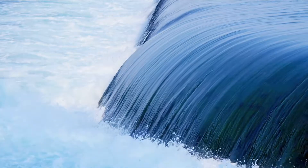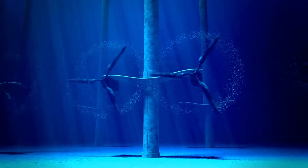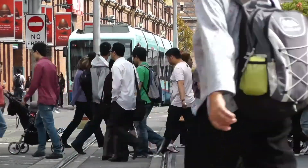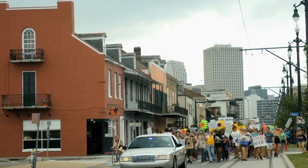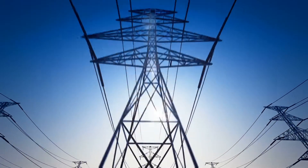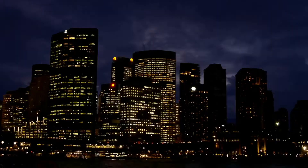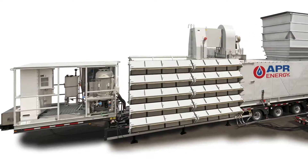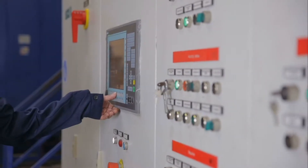All over the world, industrialized markets are looking to revolutionize aging power infrastructure. These markets have growing populations who demand environmentally friendly and lower cost power, but a high reliance on renewable energy and increasing demand can create an unstable grid with unpredictable blackouts. Fast-track mobile power can play a vital role in ensuring you maintain a reliable and affordable clean energy system.